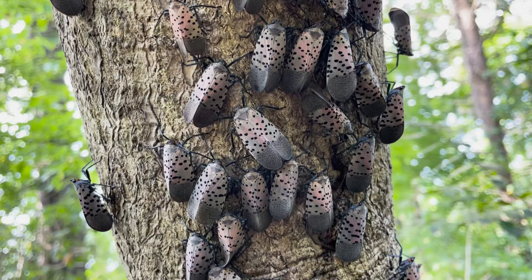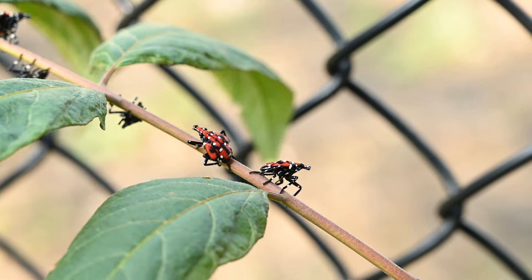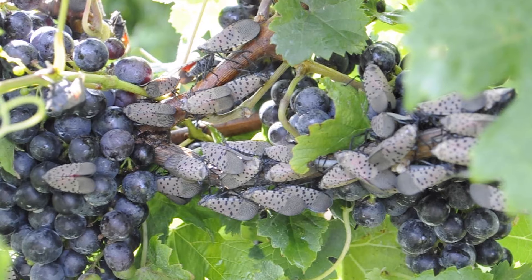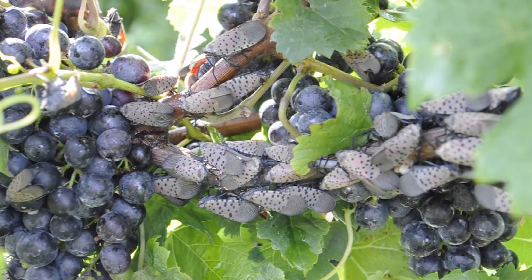They're an invasive species — an insect that sucks the life out of a grapevine. They're a threat because they can come in with numbers that can basically kill a vineyard.